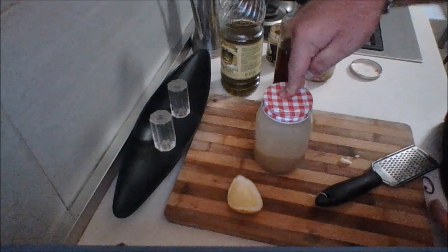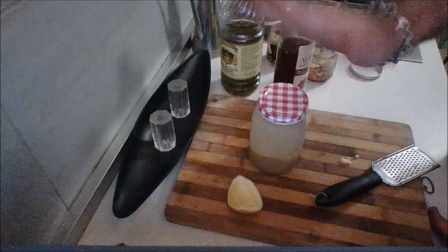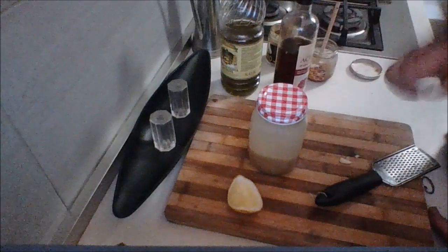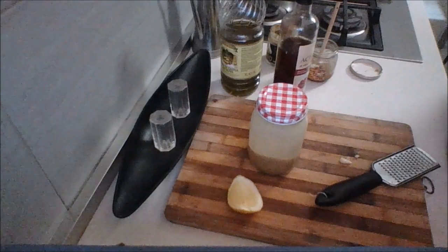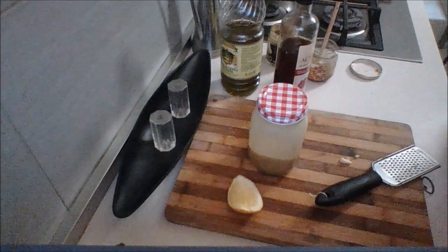Keep this in the fridge until you're ready to use it. Shake it up before you use it. When you're ready, plate up and bring this to the table so people can dress their own salad. Let's serve up some of this beautiful Vepchanski Salata.